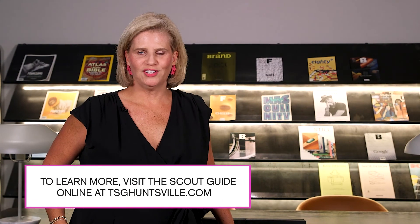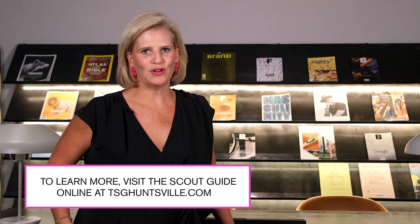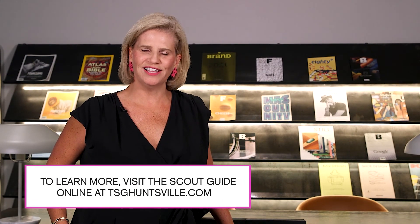To learn more about fall fashion trends or how to just live well locally, visit our website at TSG Huntsville.